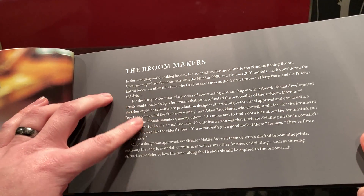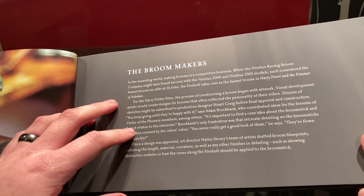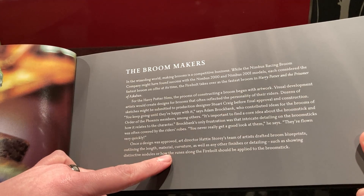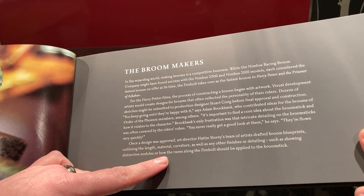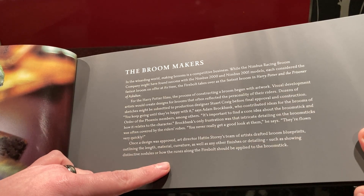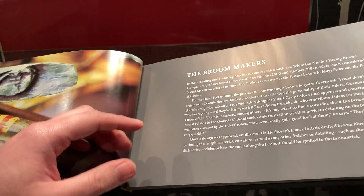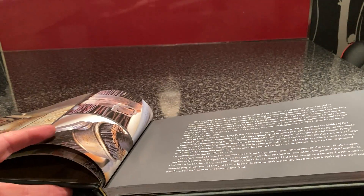It just talks about the actual people constructing the broom and the artwork. Once the design was approved, art director Hattie Storey's team of artists drafted broom blueprints outlining length, material, curvature, as well as any other finishing touches and detailing. That's really cool — like the runes along the Firebolt should be applied. I always wondered why the runes were on the Firebolt. Maybe to magically make it go faster.